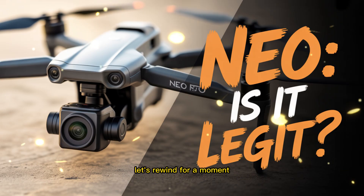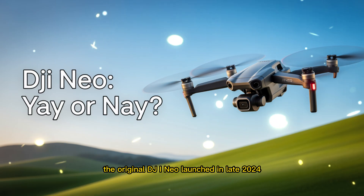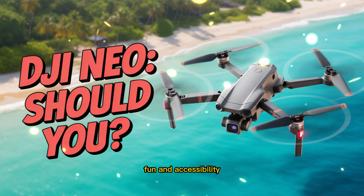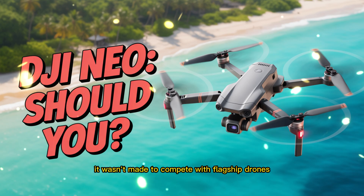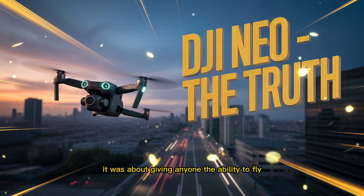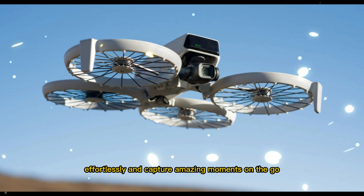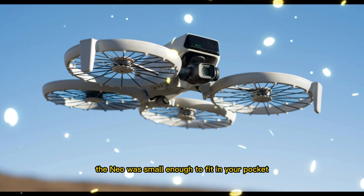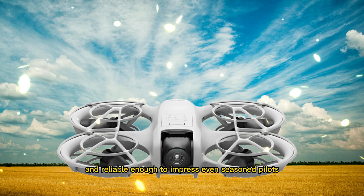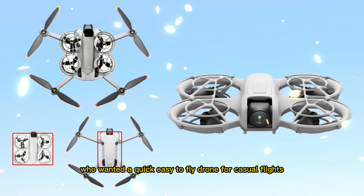Let's rewind for a moment and remember where it all began. The original DJI Neo, launched in late 2024, was designed for simplicity, fun, and accessibility. It wasn't made to compete with flagship drones like the Mavic 3 or the Air series — it was about giving anyone the ability to fly effortlessly and capture amazing moments on the go. The Neo was small enough to fit in your pocket, affordable enough to attract beginners, and reliable enough to impress even seasoned pilots who wanted a quick, easy-to-fly drone for casual flights.